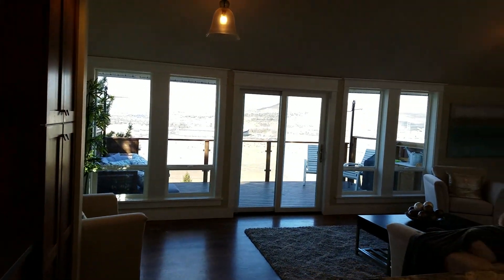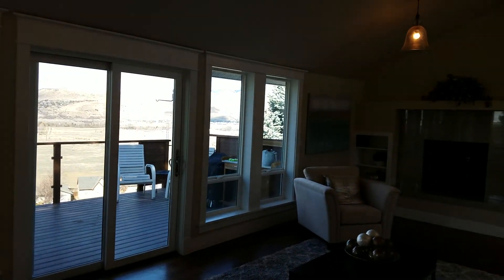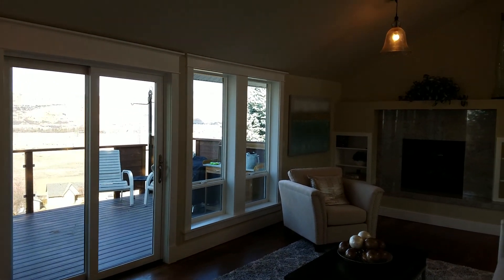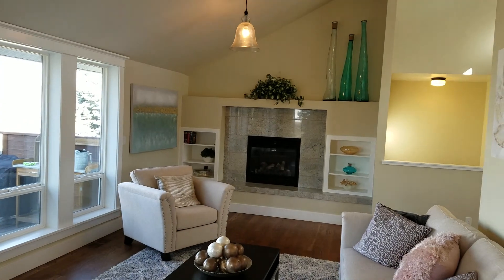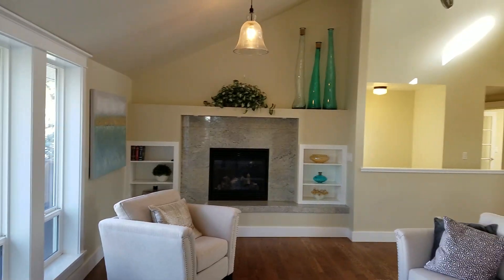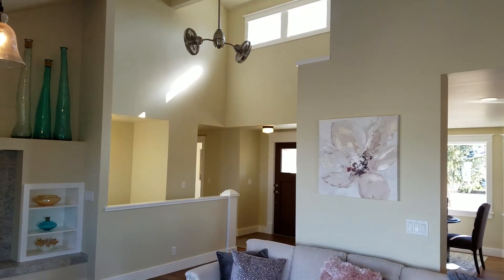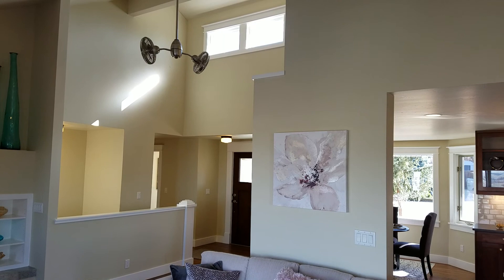Living area with the view, gas fireplace, vaulted ceilings, lots of natural light.